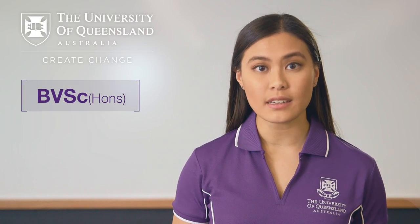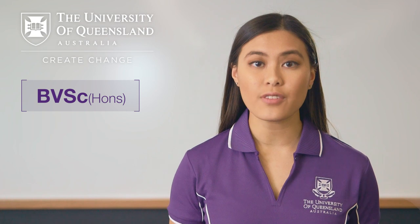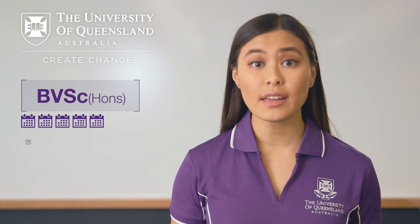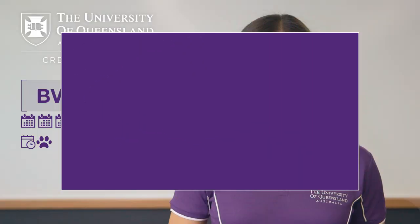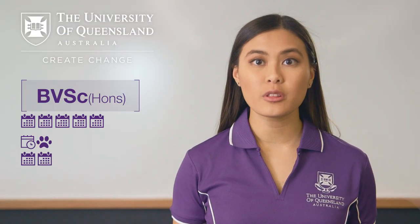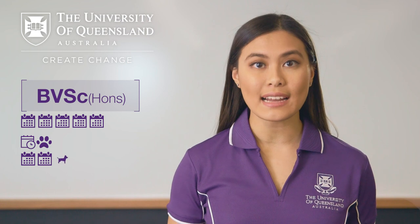How long is the program and what will you study? At UQ, Veterinary Science is a five-year program and you start working with animals from the very first semester of your first year. In your first and second year, you will learn how various animals look and act when they are healthy.